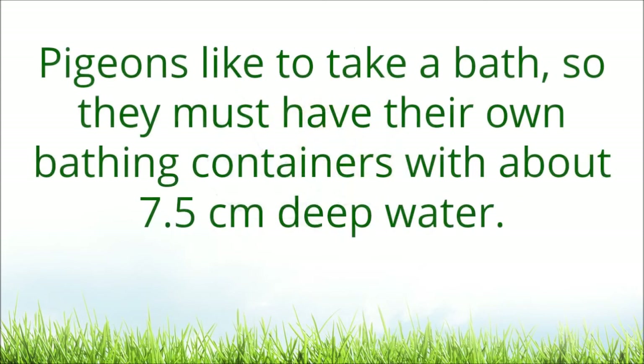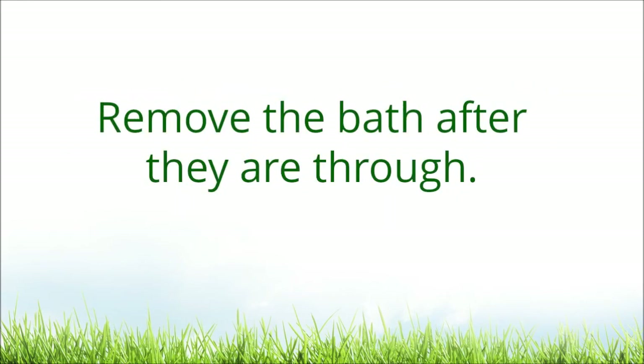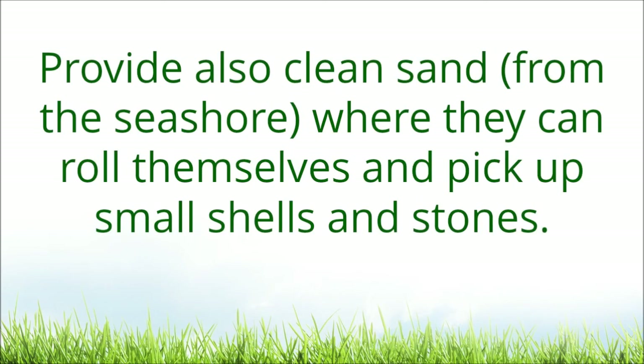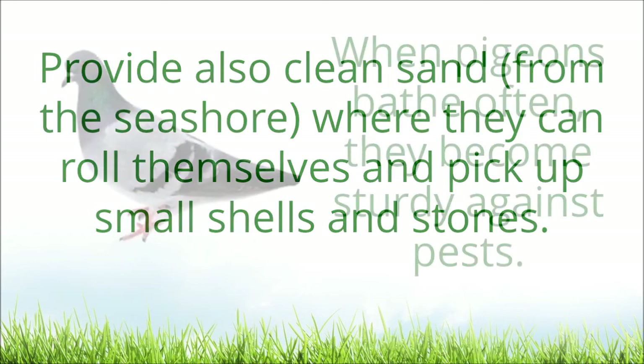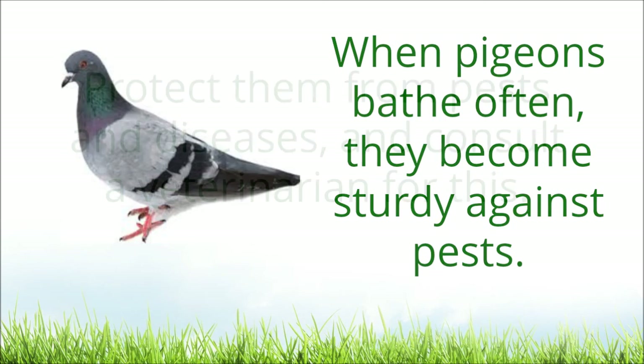Pigeons like to take a bath, so they must have their own bathing containers with about 7.5 cm deep water. They bathe two or three times a week in the morning if the weather is good. Remove the bath after they are through. Provide also clean sand from the seashore where they can roll themselves and pick up small shells and stones. When pigeons bathe often, they become sturdy against pests.